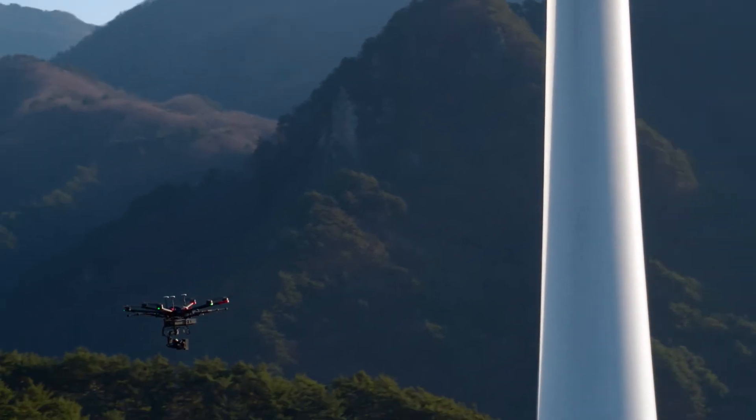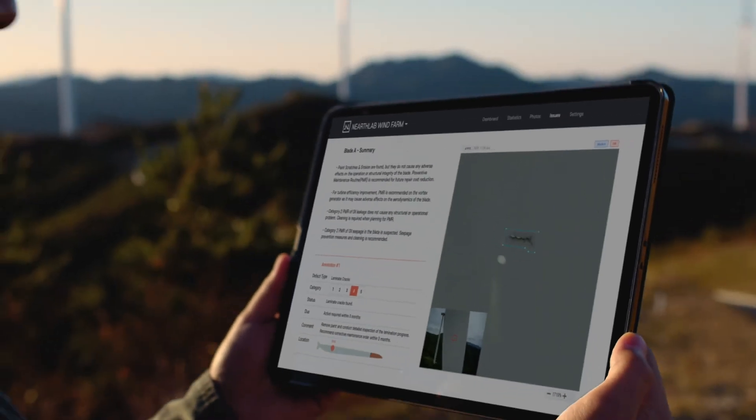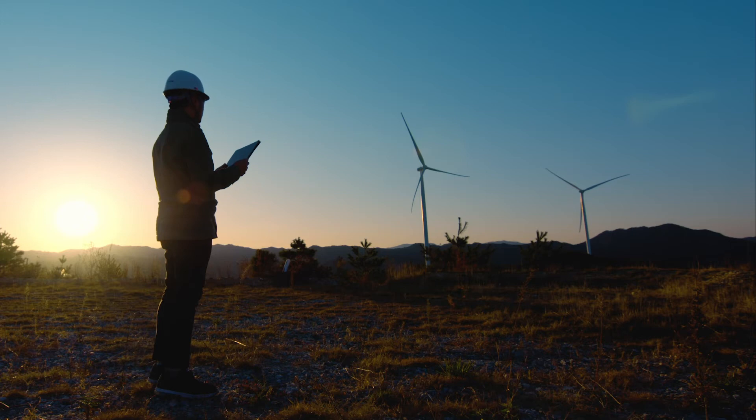The drone takes a photo every second to make sure that all of the blade surface is covered. Inspection reports are generated and delivered to the clients.